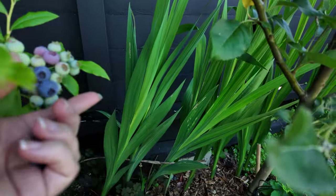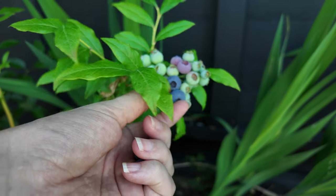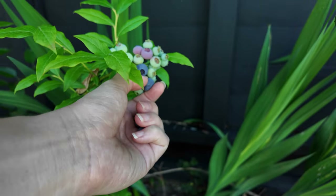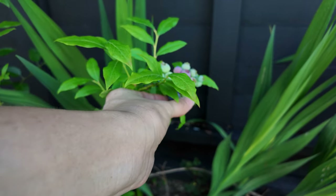We also have our berry cage that is filled to the brim with all different types of berries — blueberries, raspberries, hascaps, and gooseberries. So this is just kind of here on the outside helping along with our harvest.